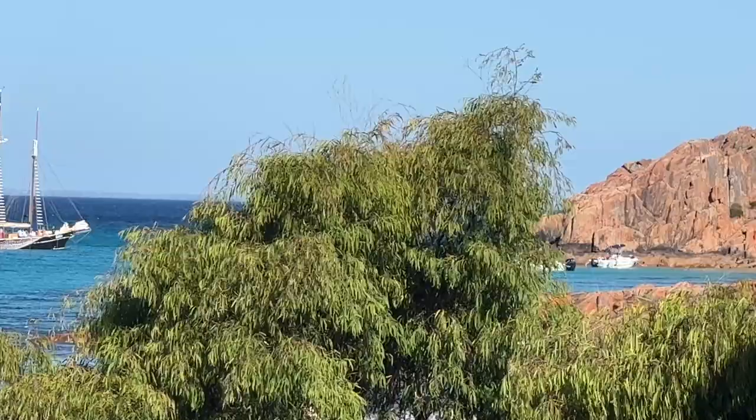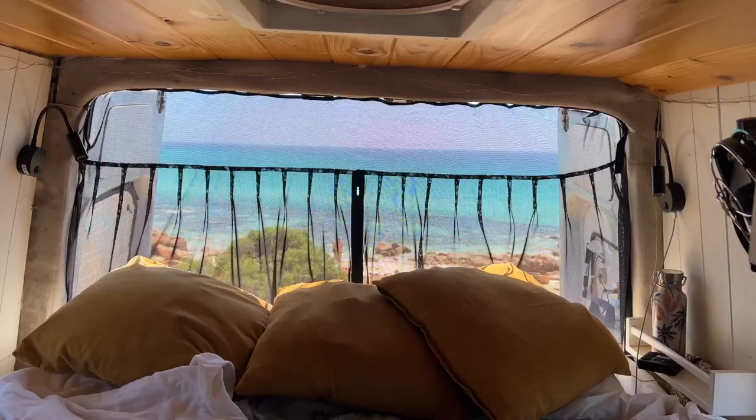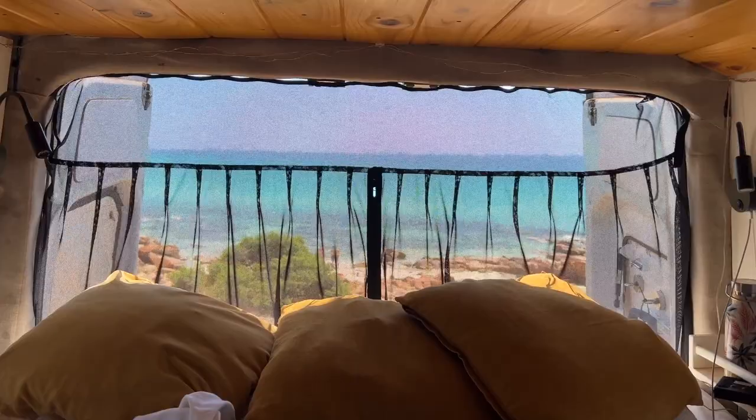Seriously guys, if you've ever wondered why we love this lifestyle — living in a van so much — this is why. Moments like this. Here we were just saying it's just a bit of local knowledge, right Nigel? We wouldn't have found these places but for Pasco and Gabby showing us around here. It's so beautiful.